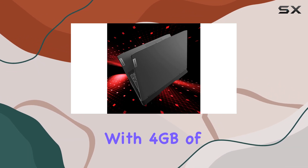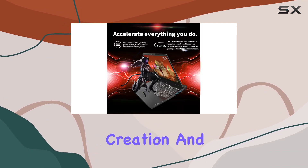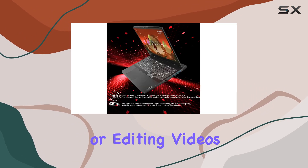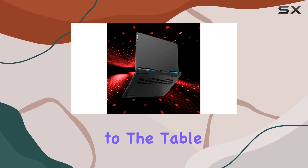Now let's talk graphics. The NVIDIA GeForce RTX 3050 GPU with four gigabytes of GDDR6 video memory delivers solid performance for gaming, content creation, and multimedia tasks. Whether you're gaming, streaming, or editing videos, you'll appreciate the crisp visuals and smooth performance this GPU brings to the table.